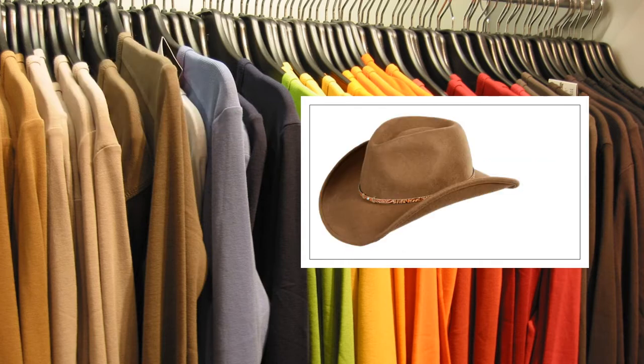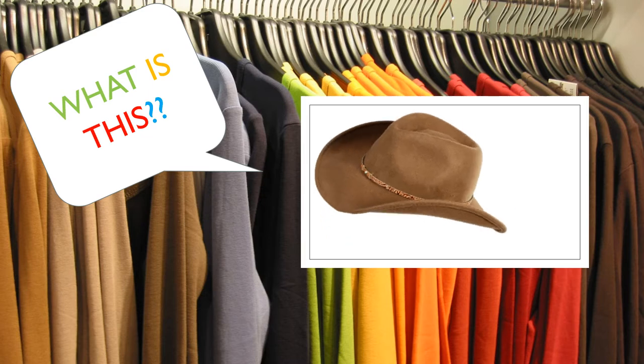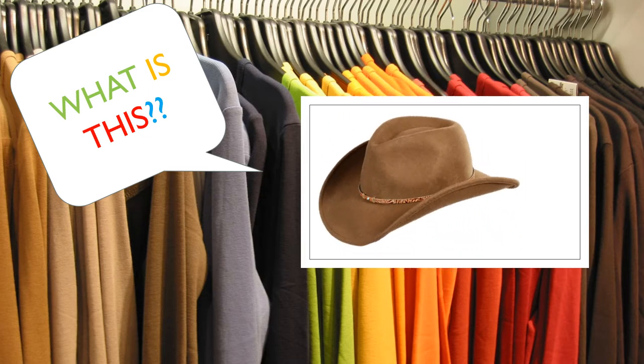Now you tell me, what's this? It's a hat.